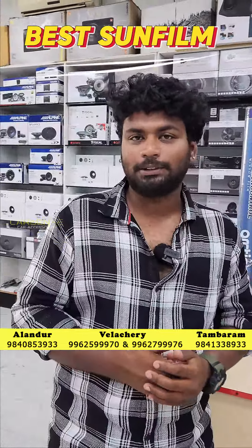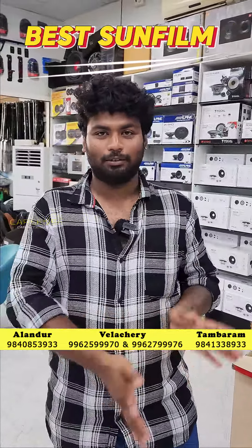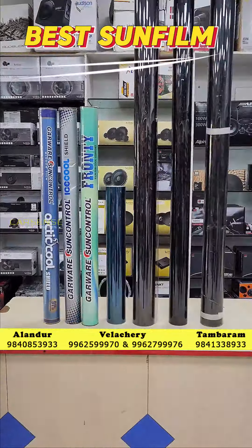Hi, hello, this is Prakash from Karsan. It is a sun film used all over the world. I will explain the details about various brands.